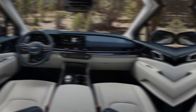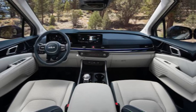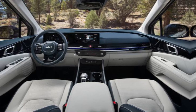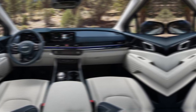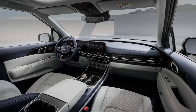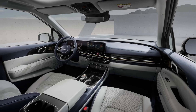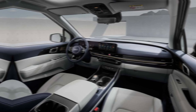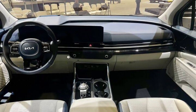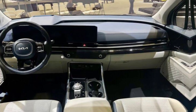Step inside and you'll be greeted by a luxurious and comfortable cabin. The Carnival offers seating for up to eight passengers, with ample legroom and headroom for everyone. The second-row seats are captain's chairs, providing a more premium feel. Functionality hasn't been sacrificed for style — the Carnival features a plethora of smart storage solutions, hidden compartments, and cup holders throughout the cabin, keeping everything organized and clutter-free.